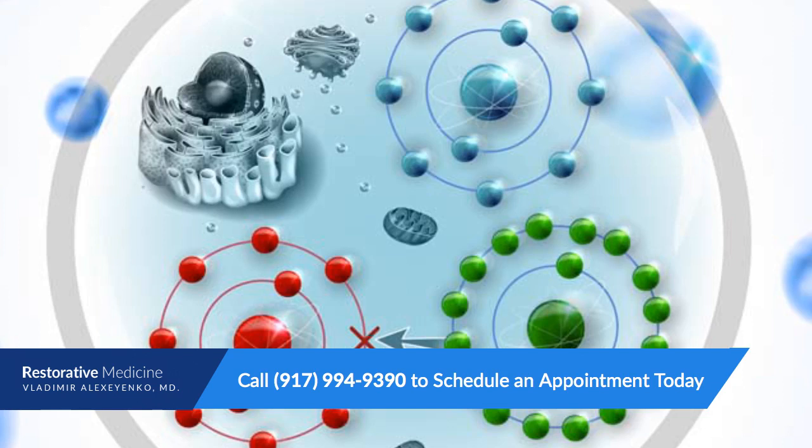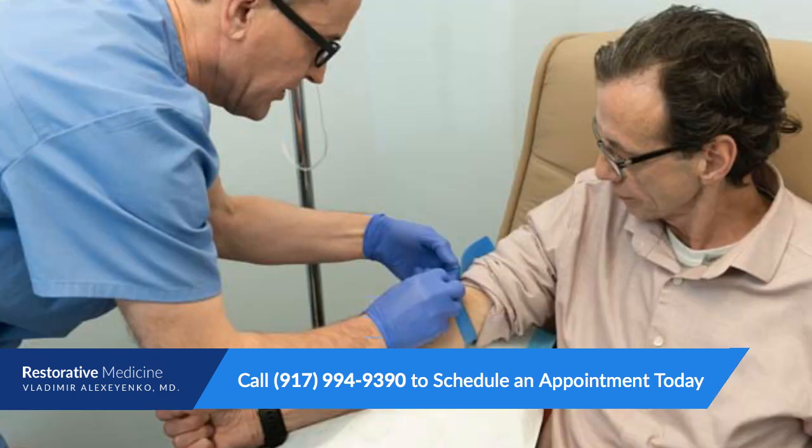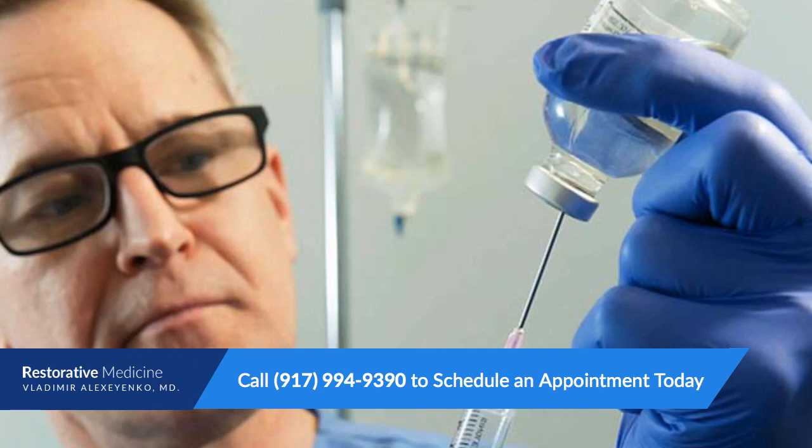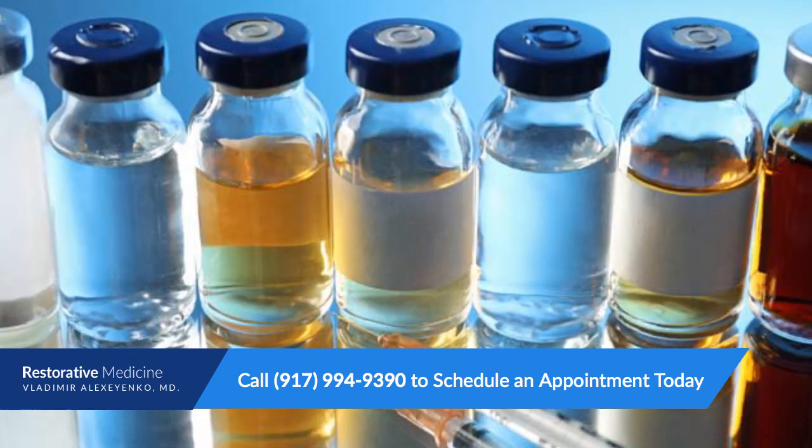Schedule an appointment with Dr. Vladimir Aleksa Yanko for IV therapy. Dr. Vladimir Aleksa Yanko, MD, is the founder and chief practitioner at Restorative Medicine IV Therapy, a wellness and IV therapy clinic in Midtown Manhattan. With over two decades of experience in IV therapies and treatments, Dr. Aleksa Yanko believes firmly in preventative measures and immunity boosters administered in the safest, most effective way possible. Services include immune boosters, B12 re-energizers, chelation treatments to cleanse out dangerous metals and toxins, and rehydrating and clearing of toxins after a night out. Call for a consultation at 917-994-9390 or to schedule a healing IV treatment today.